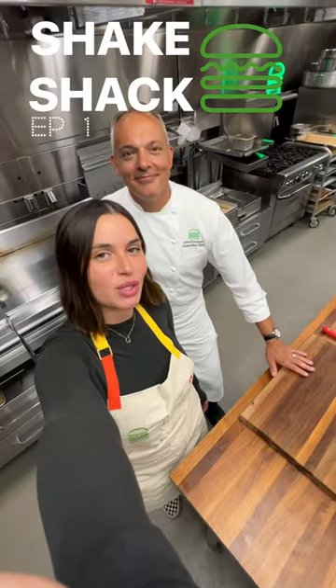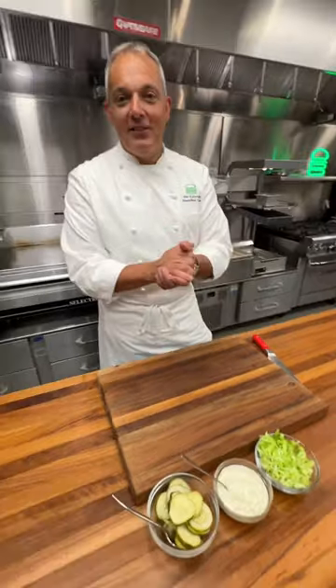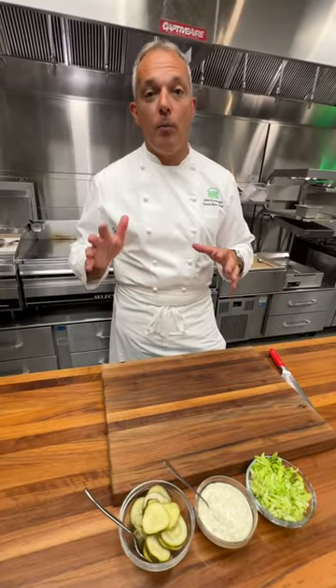I'm in New York City at Shake Shack's Innovation Kitchen with Chef John, and we are making the legendary Chicken Shack. To start off our Chicken Shack, first thing we're gonna do is toast our potato bun.